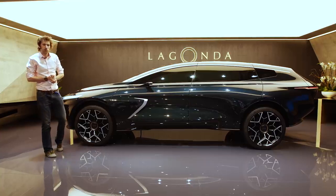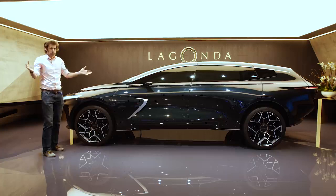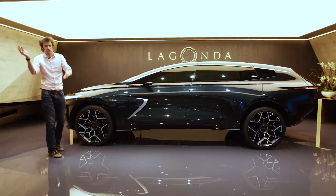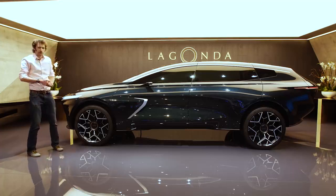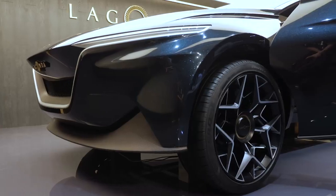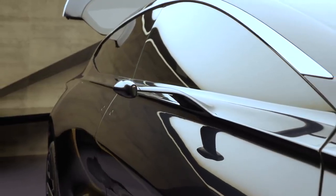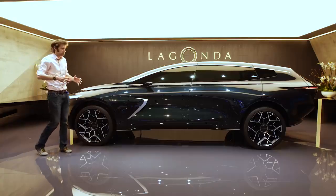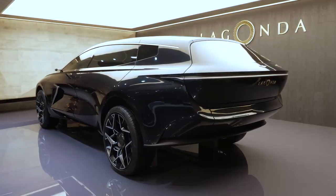Welcome to the Aston Martin Lagonda stand at the Geneva Motor Show 2019. We've already heard about the Aston Martin side with the 003 and the new Vanquish Vision Concept — this is the Lagonda part, and this is the all-terrain concept. You might remember that last year there was the Vision Concept, which was a quite radical-looking thing with a very sleek outline, and this is obviously their off-road version of that.